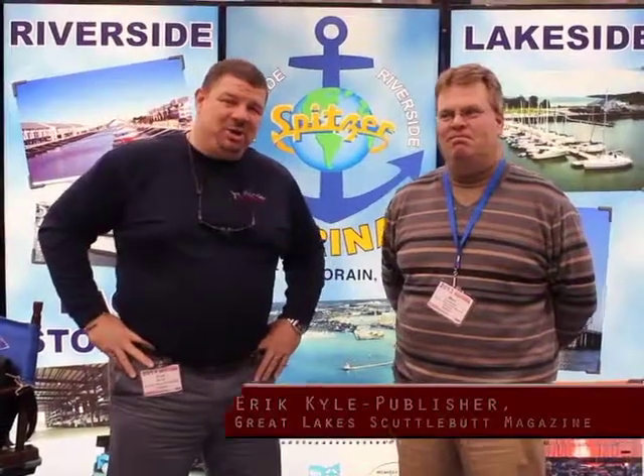Hey guys, Eric Kyle here, publisher of Great Lakes Cuttlebutt magazine. I'm excited to be at the Cleveland Boat Show, also called the Mid America Boat Show, here at the IAC Center in Cleveland, Ohio. There are some gorgeous boats and fantastic exhibitors out here. I'm standing here with Matt Edwards — he's with Spitzer Marinas, and they've got a lot of really neat things to tell you about.